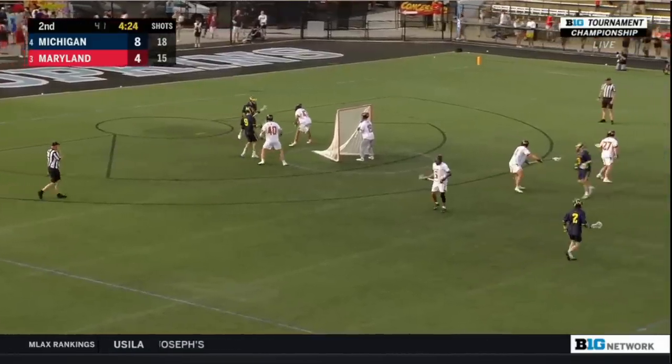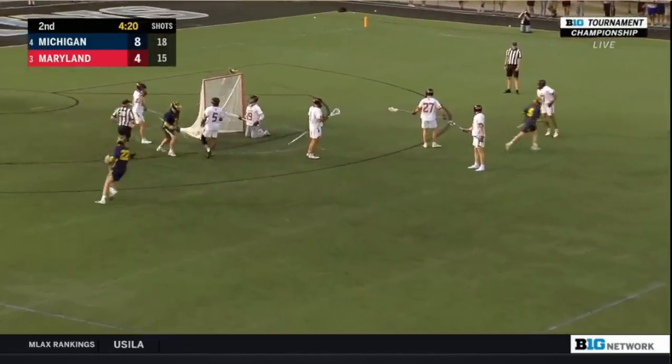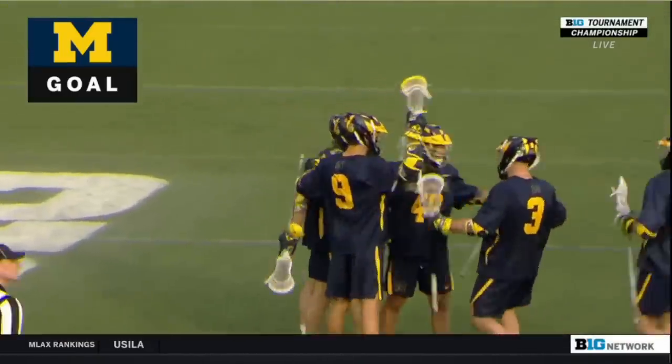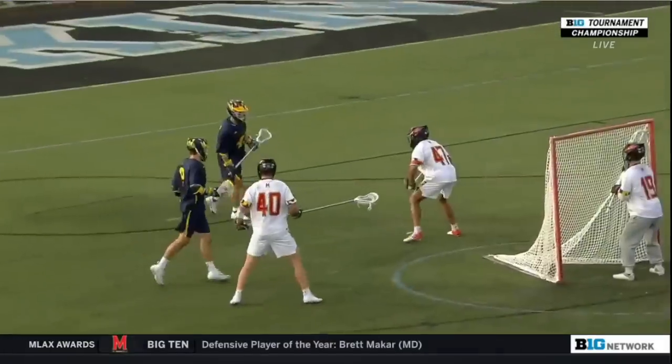Sent it one. Cohen is inverted, back behind the cage against the short — he turns and scores! Ryan Cohen and the Michigan Wolverines are tough to deny. From X, just a little simple juke move, gets topside, no slide comes. And watch Cohen — eyes up.